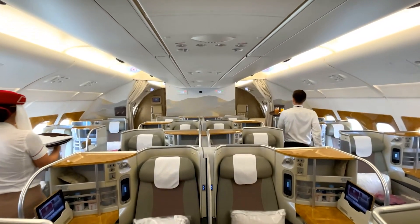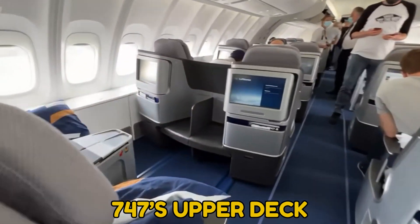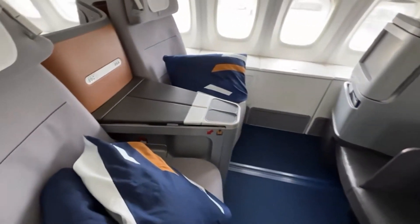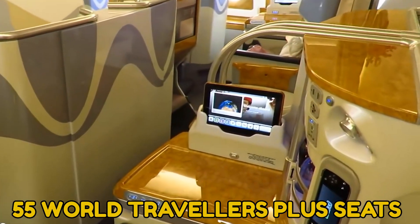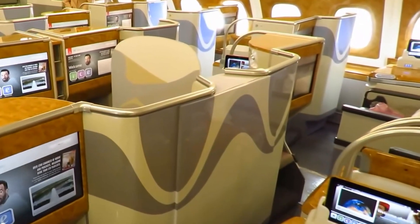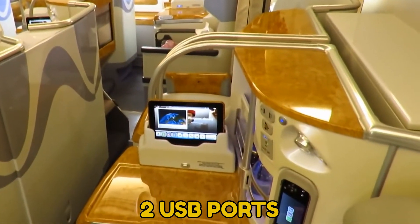Interestingly, the upper deck is wider again, at 70 inches more than a 747's upper deck, helping to create a truly airy and spacious ambience. Up here, 55 World Travellers Plus seats make use of the extra space, as well as a larger screen and two USB ports.